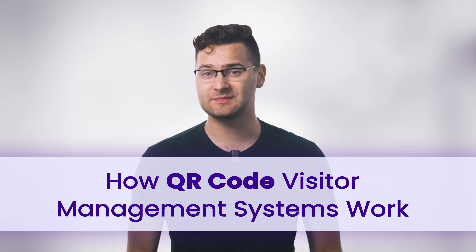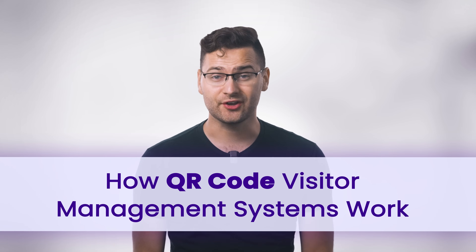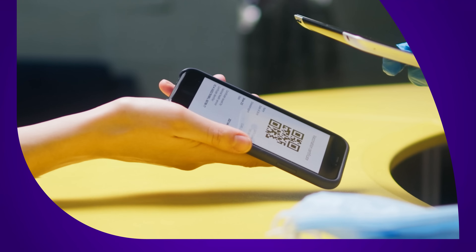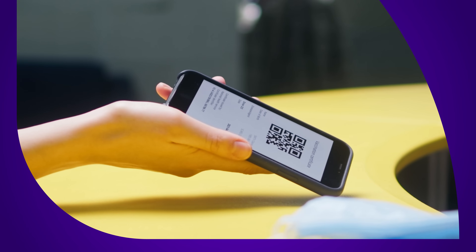What are QR code visitor management systems and are they right for your property? Let's get into it. QR codes have become a part of daily life, whether it's checking out a restaurant menu or scanning a ticket at an event. They're popular because they're quick, simple, and inexpensive.